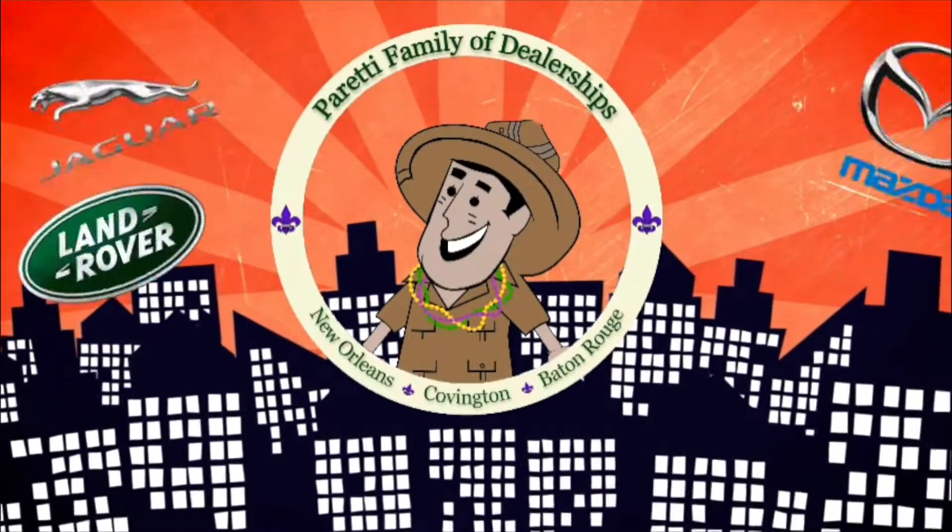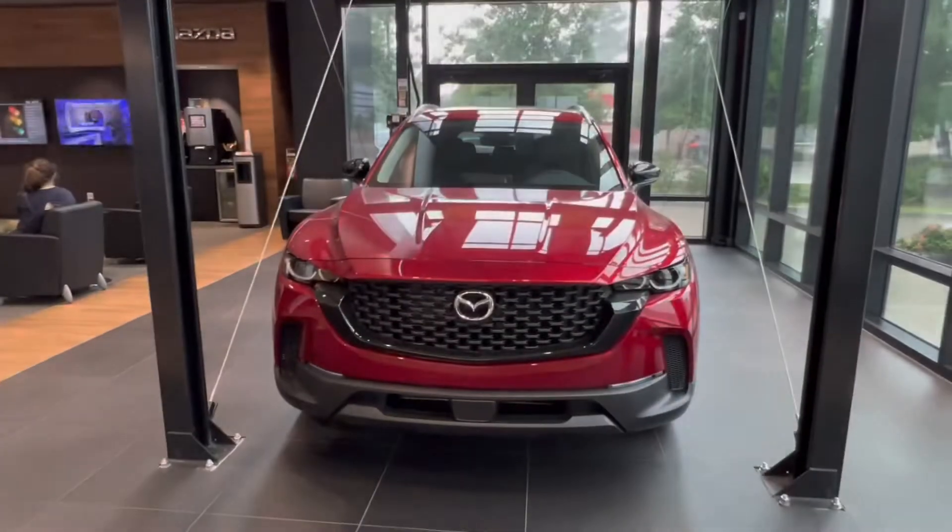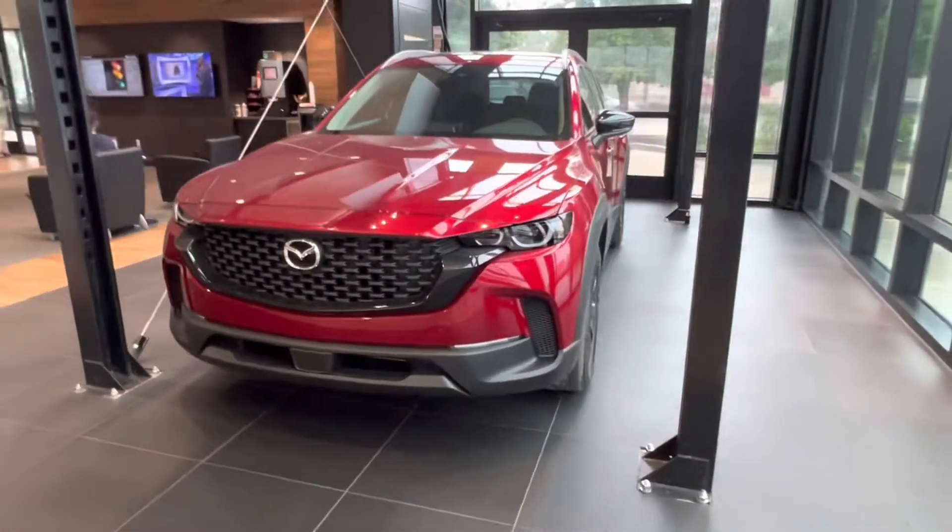Trader Joe Peretti, the dealer who is ready to trade with you. Thank you for choosing Peretti Family Dealers for your next vehicle purchase.